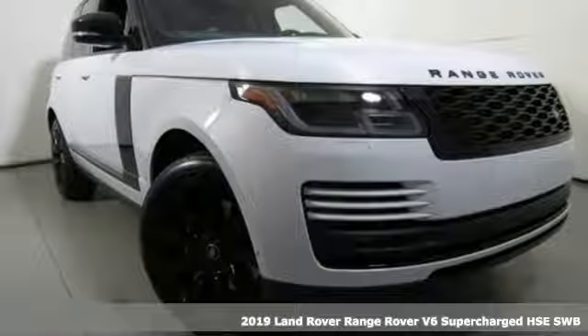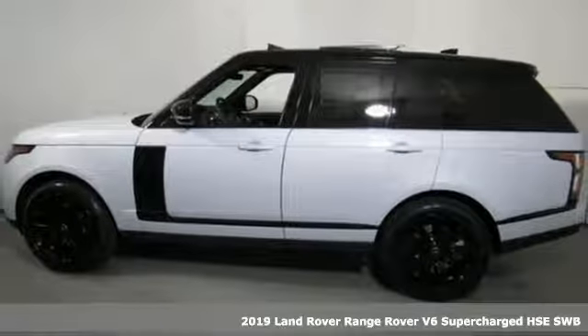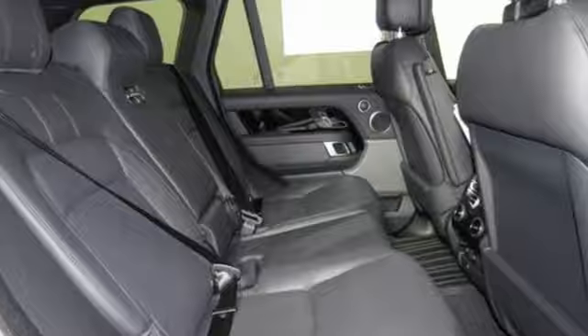It's a new 2019 Land Rover Range Rover. The rugged capability of an off-road SUV and the refinement of a luxury car are blended perfectly in this Range Rover.